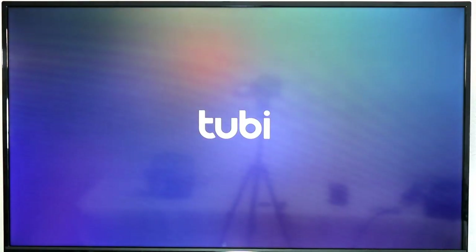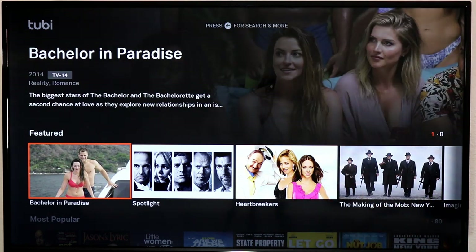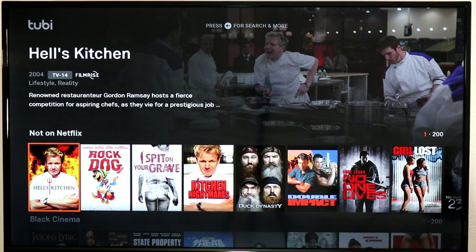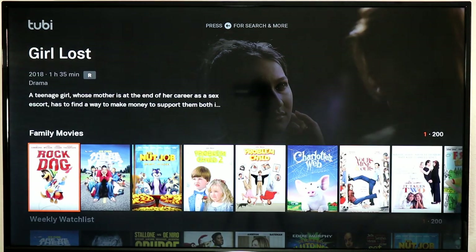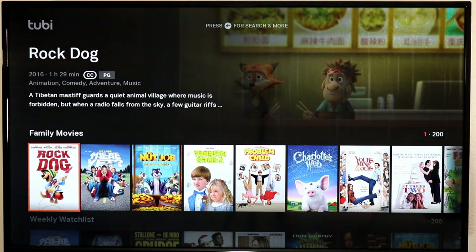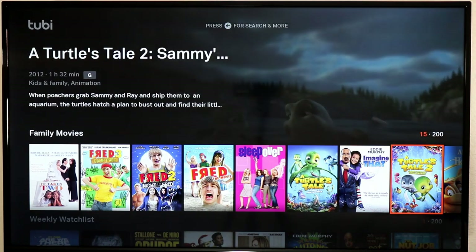Next up are Crackle and Tubi — both really great on-demand movie and TV services. Neither requires a login, though you can create an account to save shows and resume watching later. There are a lot of TV shows like Bachelor in Paradise, plus movies and content from around the world. Charlotte's Web, Yours Mine and Ours, Problem Child — a lot of content you maybe wouldn't pay for, but it's great free with ads if you just want to watch a movie with your kids.